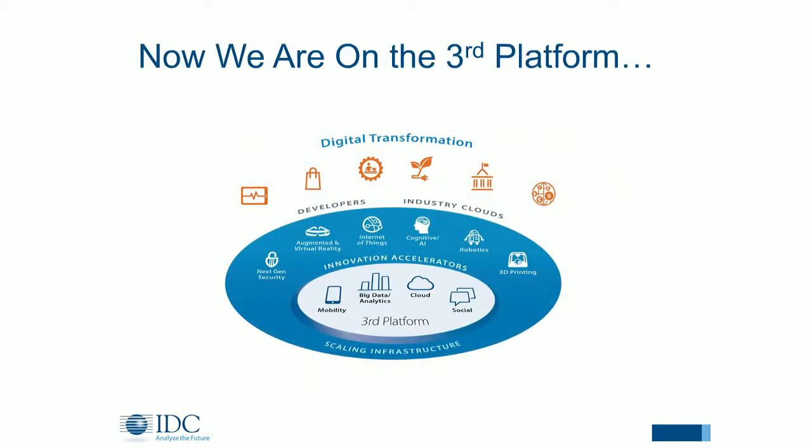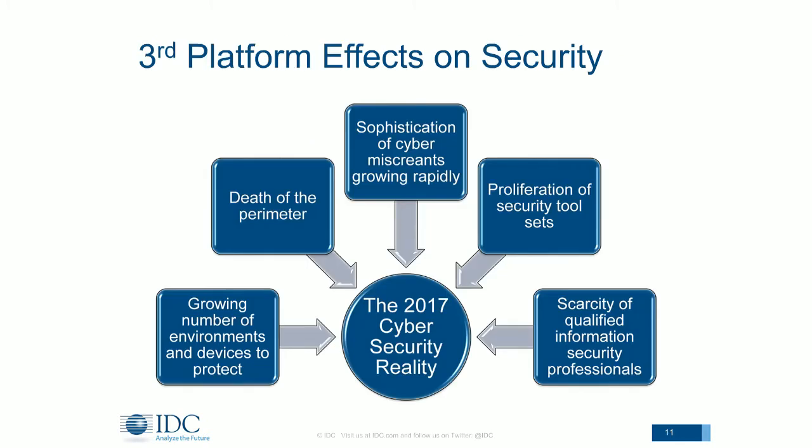So where are we today? Today we are in what IDC calls the third platform: scalable on-demand infrastructures, digital transformation, and things like mobile, big data, social, and cloud. It really requires a whole new way to think about security. When we think about the third platform's effects on security, these are some of the most common areas and challenges that we see changing for professionals today.